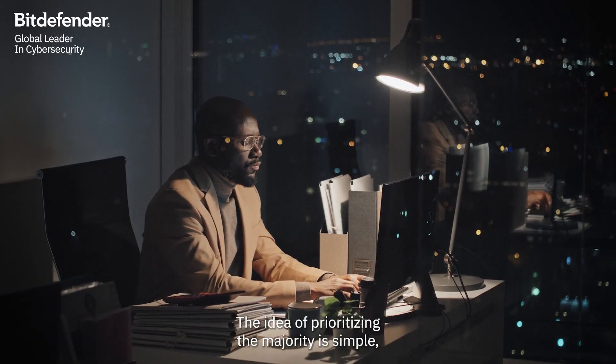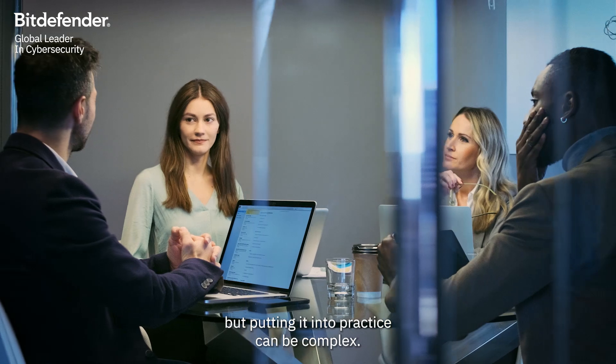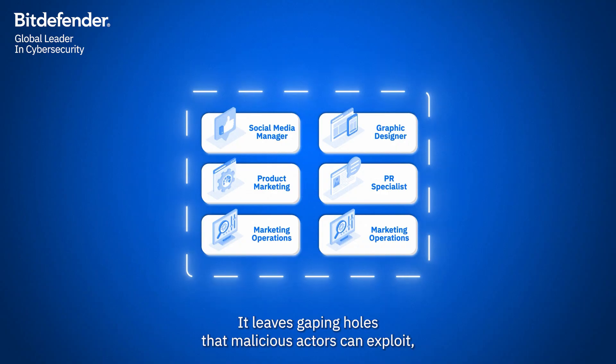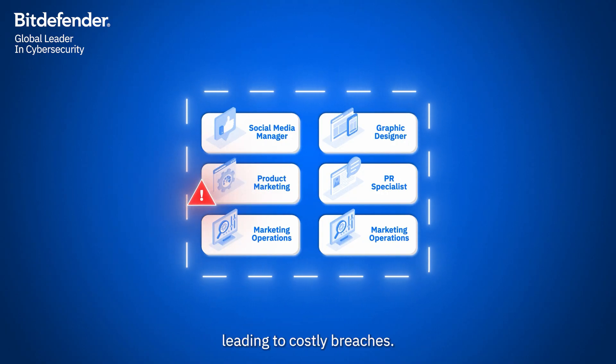The idea of prioritizing the majority is simple, but putting it into practice can be complex. A one-size-fits-all approach to security, once the norm, is ineffective. It leaves gaping holes that malicious actors can exploit, leading to costly breaches.